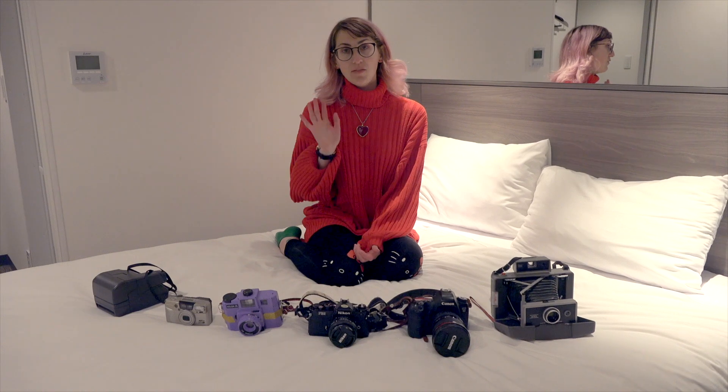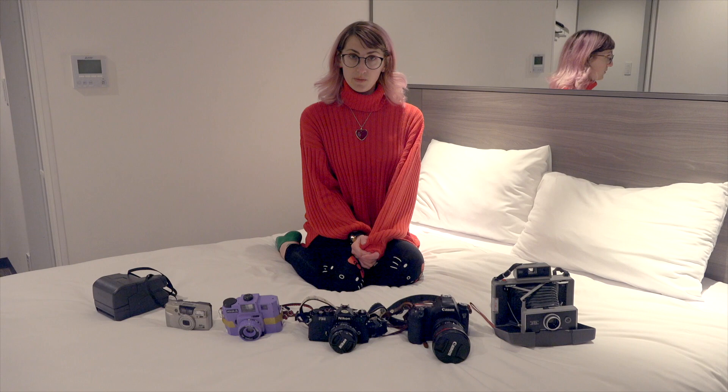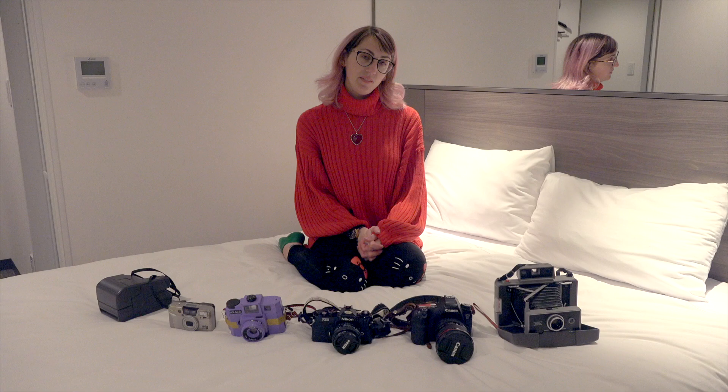Hey everybody, welcome to Cameras and Cats. Today we are in Tokyo, Japan and it's my 30th birthday, which is pretty exciting, so I can check that off my bucket list. Today on Cameras and Cats we're going to talk about all the cameras I brought to Tokyo with me and why I brought each one. So stay tuned!